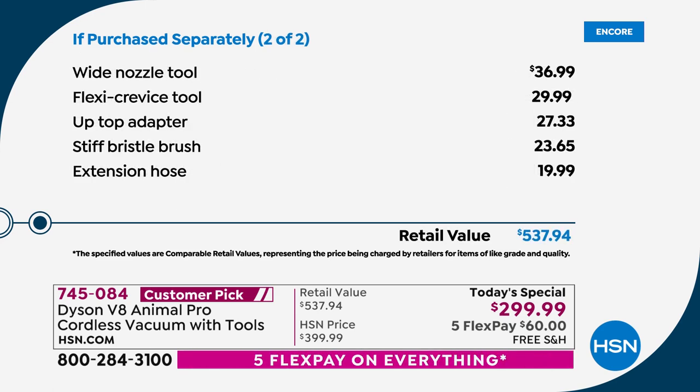Because you're buying on HSN during the 4th of July holiday weekend, we're going to include the wide nozzle tool — there's $37. The flexi crevice tool, there's $30. The up top adapter, there's $27. The stiff bristle brush, there's $23.50. And the extension hose is another $20.